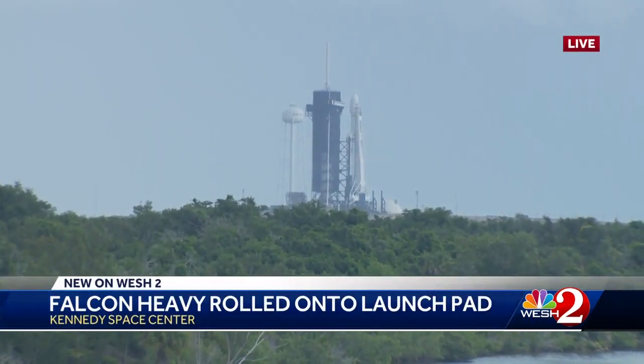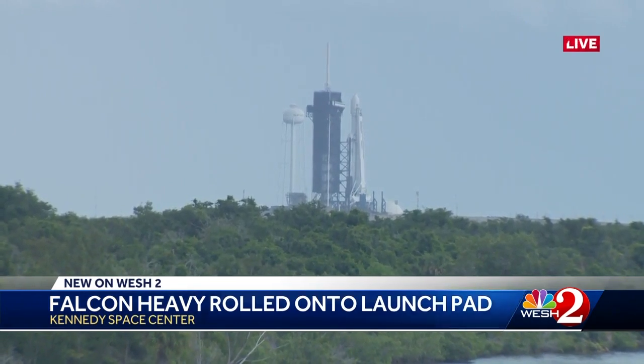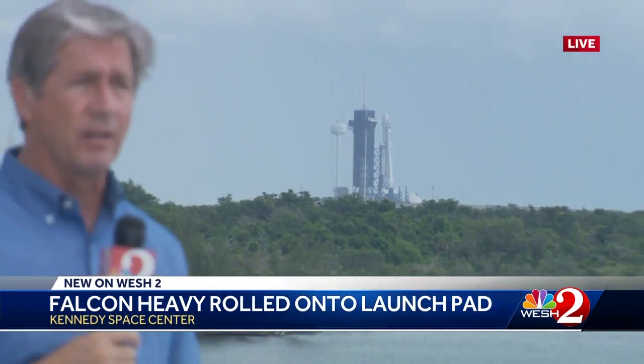We've got a great view of the Falcon Heavy at launch pad 39A here at the Kennedy Space Center. The liftoff on Monday night at 11:30 p.m. is dependent on whether they can get a test firing done. That test firing should be soon, perhaps tonight, but SpaceX will not confirm what time. We're live at the Kennedy Space Center — Dan Billow, WESH-2 News.